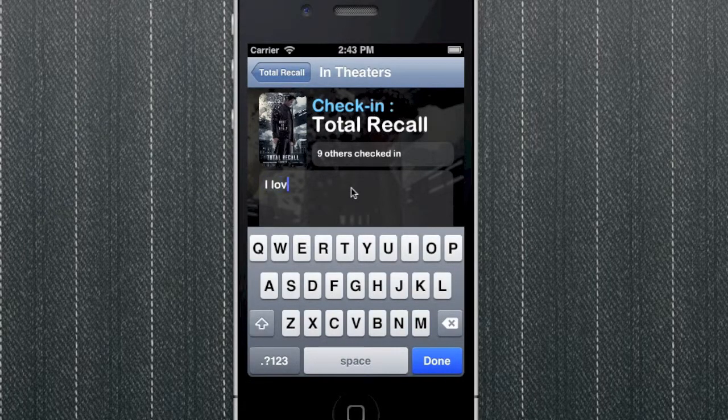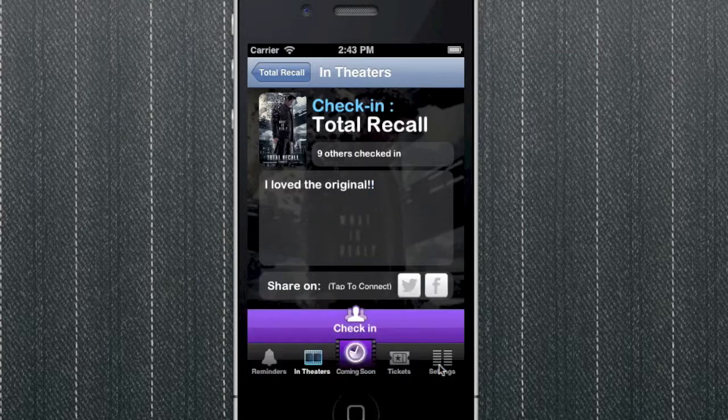Add your own comments about the movie and check in — it's really as easy as that. See how many others in the world are counting down to the film with you, and share your enthusiasm with your friends on Facebook and Twitter.